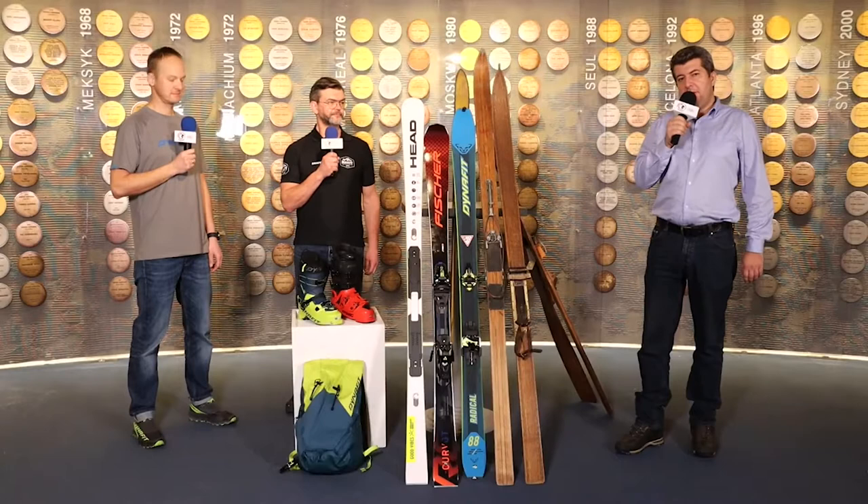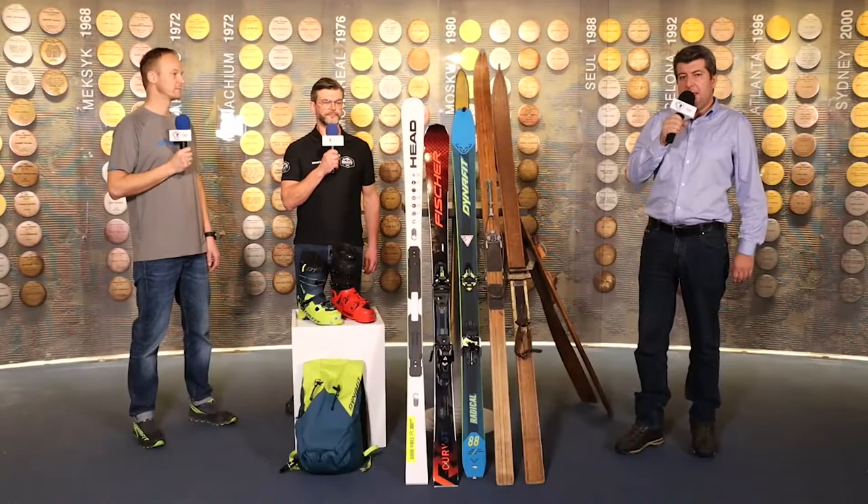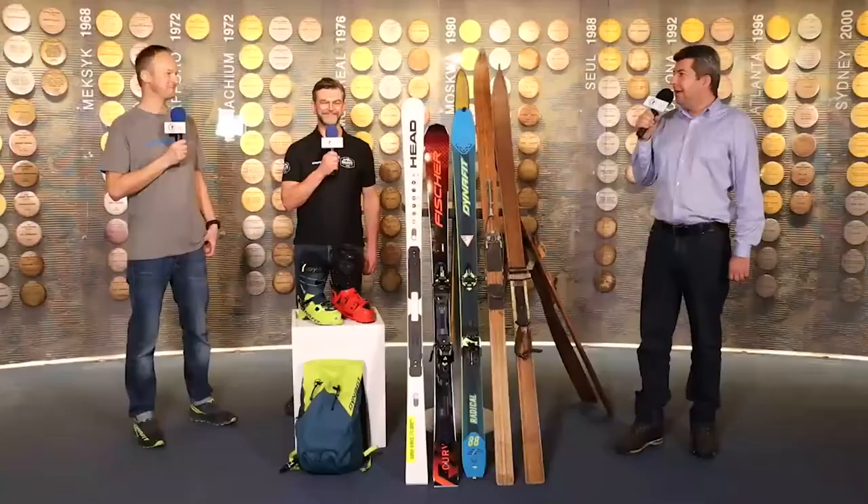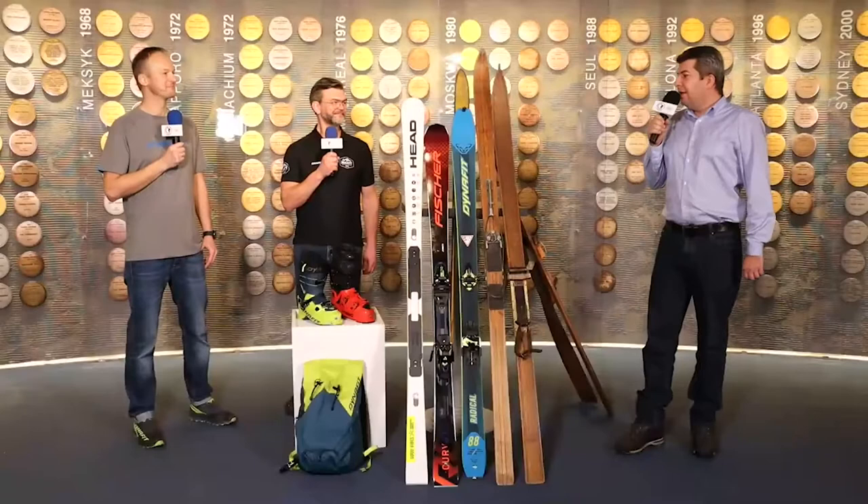Witam Was z Muzeum Sportu i Turystyki w Warszawie. Dzisiaj na kolejnym odcinku Muzealnych Spotkań z Historią porozmawiamy sobie o sprzęcie narciarskim, ale nie tylko. Porozmawiamy również o historii, o nowinkach technicznych, a naszymi gośćmi dzisiejszymi są Adam Lewandowski z Narty Warszawa i Piotr Gąsiorowski z Dynafitu.